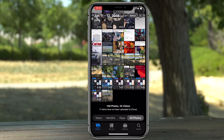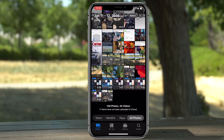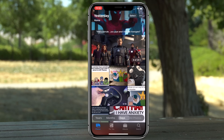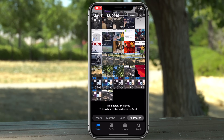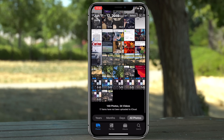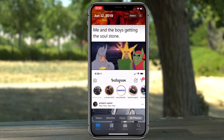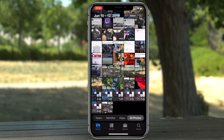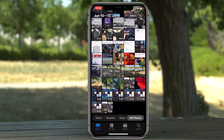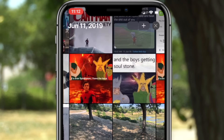The Recently Added album is now gone. To find your latest added photos, go back to Photos, scroll down to where it says Years, Months, Days, select All Photos, and the newest will always be at the very bottom. Pinch-to-zoom support with your finger is now supported on these albums so you can zoom in on a photo, and you can also pinch out to zoom out or use the plus and minus icons in the top right corner.